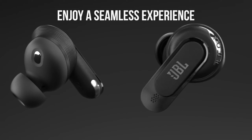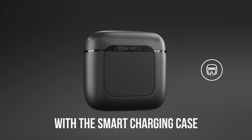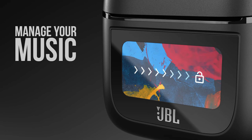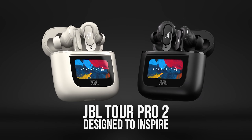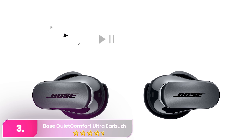Battery life is substantial, offering up to 10 hours on the earbuds themselves and an extra 30 hours via the case. Additionally, the earbuds are IPX5 rated for sweat and water resistance, making them suitable for workouts and outdoor use. The JBL Tour Pro 2 offers high-quality sound, robust noise cancellation, and convenience for audio enthusiasts looking for versatility.